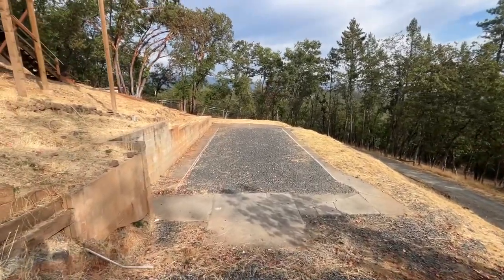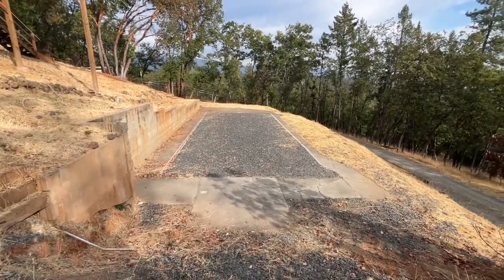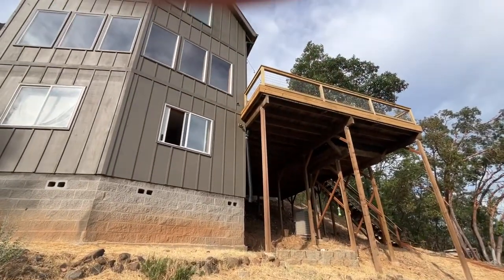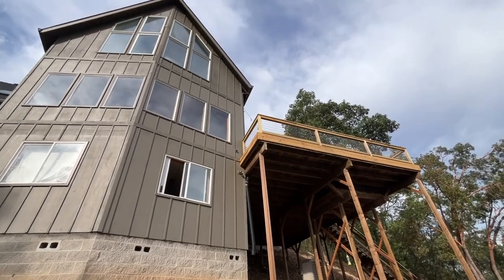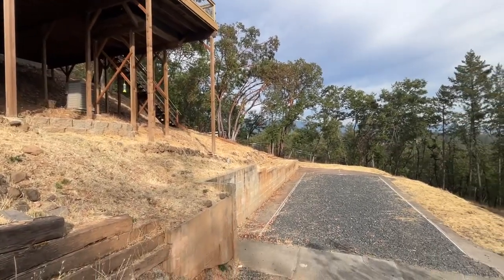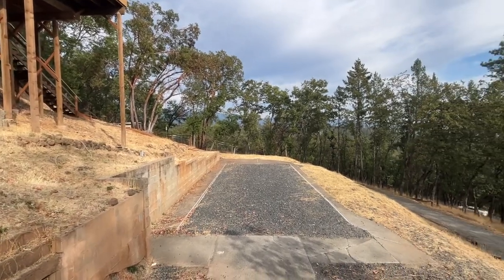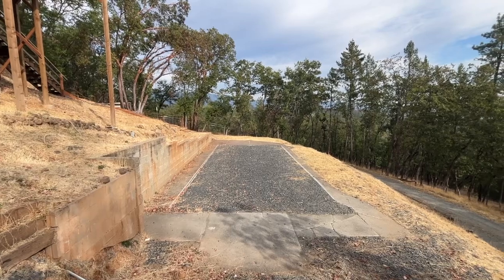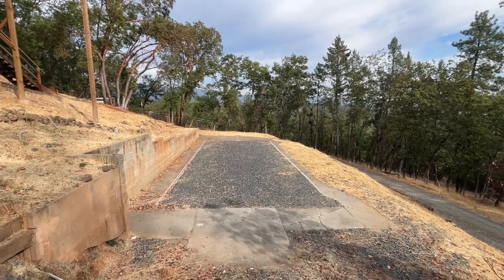Just a couple quick questions. Do you know if the fireplace is certified? It is. And do you know how negotiable they are? You said they're pretty motivated. It needs a bit of TLC, more than expected. Yeah, for sure. Which is typical.